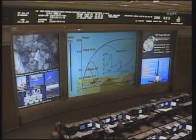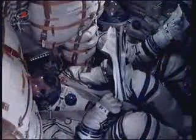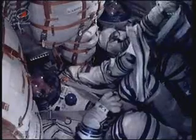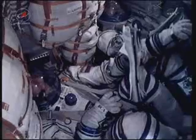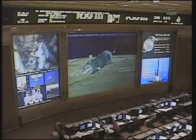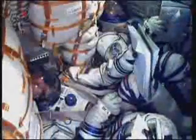520 seconds — no issues, flight is nominal. Sergey, Satoshi, Michael — we congratulate you on the successful launch. Mission control Moscow will now be talking to you.